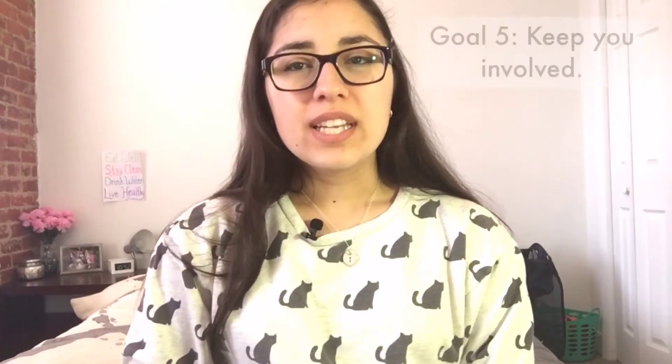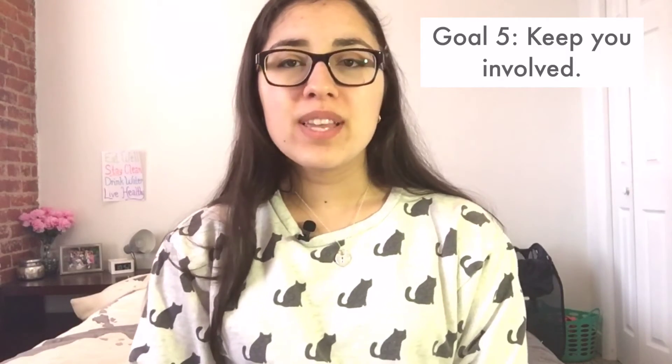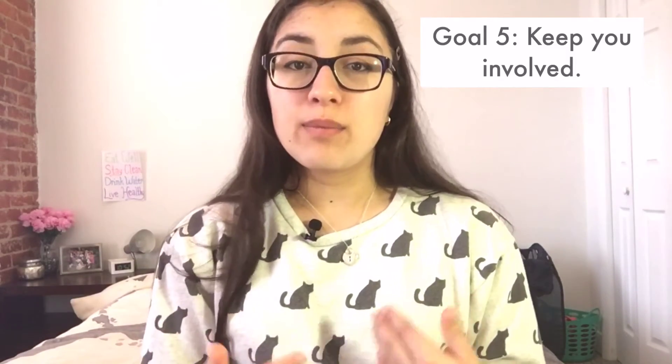Lastly, number five: my last goal is to make sure that it feels like you guys — my friends, family, and viewers — are really there with me. I really chose this medium for my travels and for the program in Richmond because I thought it was the coolest way to share what I see, and I really hope to do that the best I can by showing you what's outside my door.